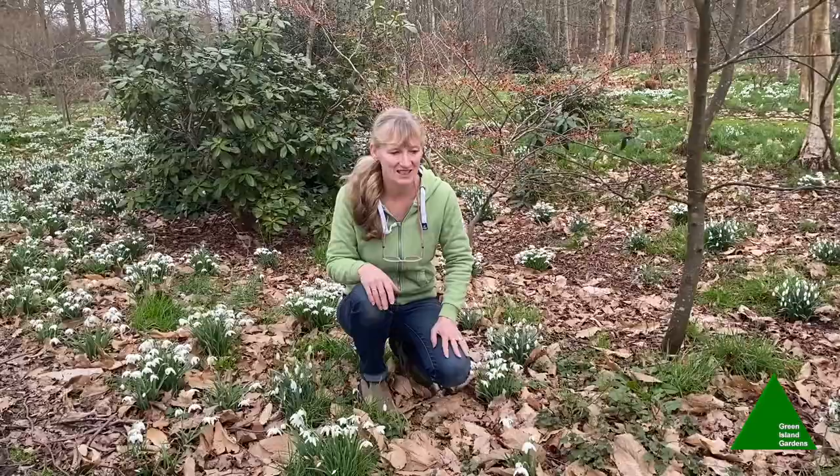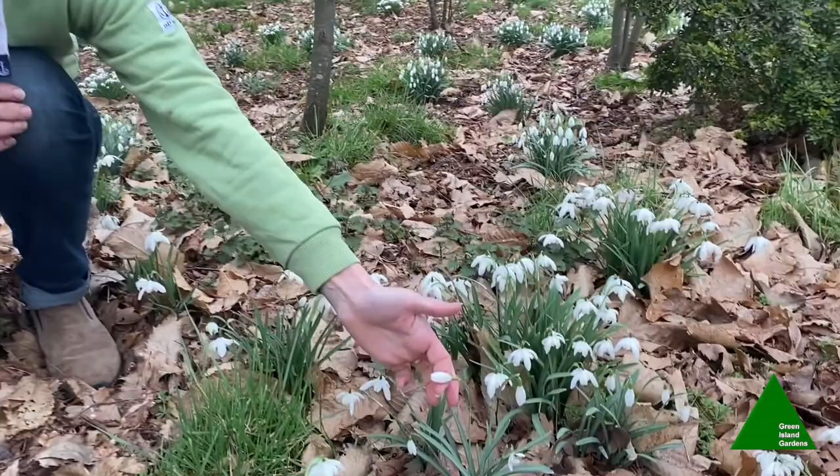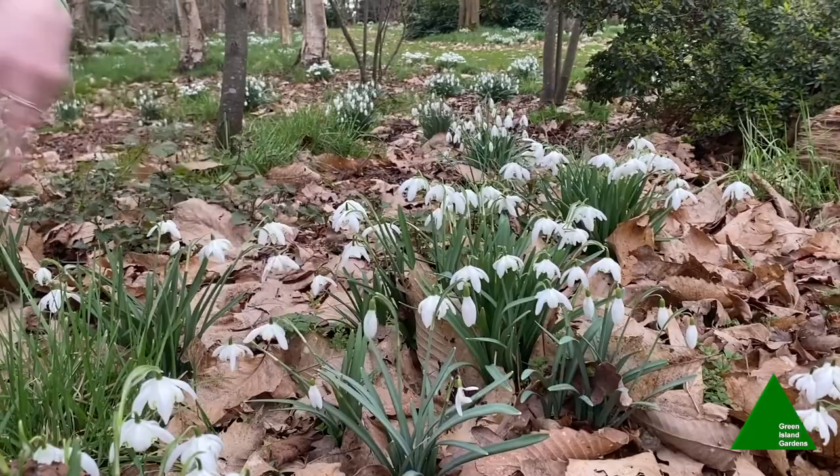Galanthus is the name for snowdrops. Galanthus nivalis is the single common snowdrop. The name Galanthus means milky, from the Greek for milk, and nivalis means snow-like — so what an appropriate name.